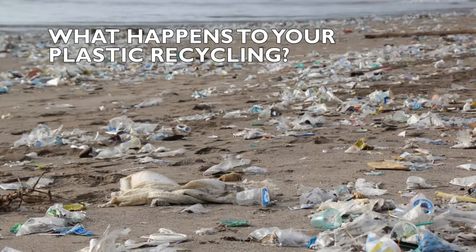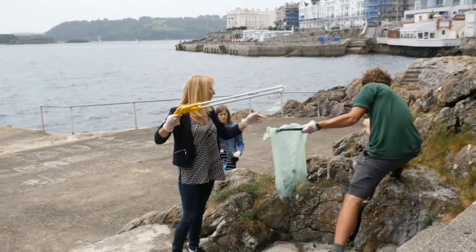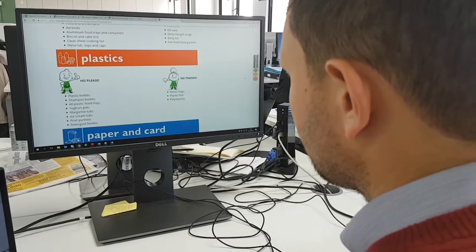People are finally waking up to the issue of plastic pollution, but there are still a lot of myths about what plastics you can recycle and what happens to your plastic recycling once it leaves your house.